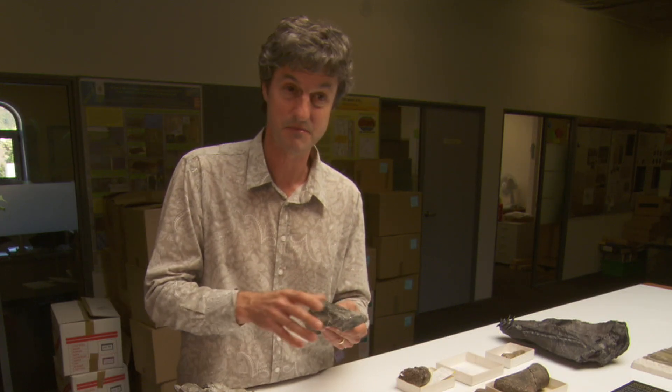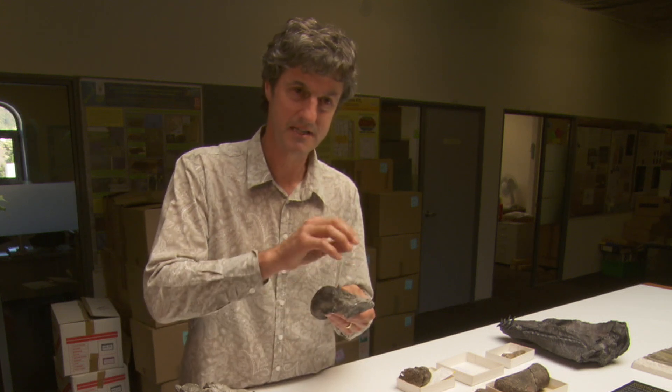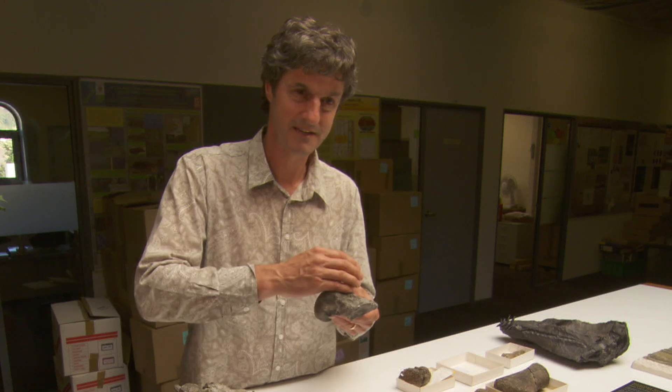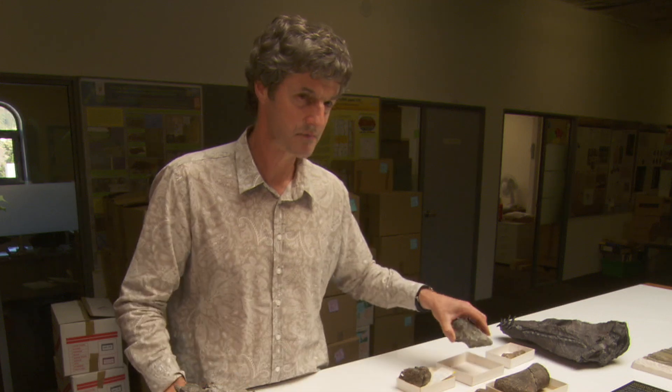It takes many months, sometimes years. The acid will attack the bone, which is why you have to keep coating it — but it attacks the rock faster, so you take advantage of that. You expose a bit of the bone, protect that bit of bone, then put it back in the acid. It's a hugely time-consuming job.